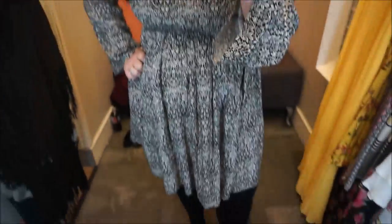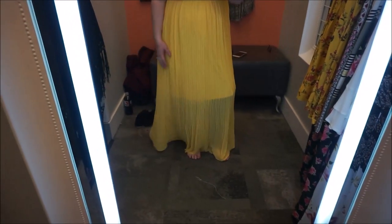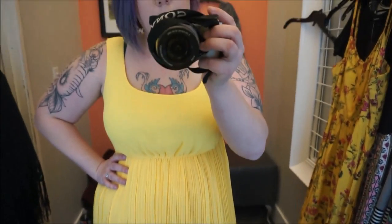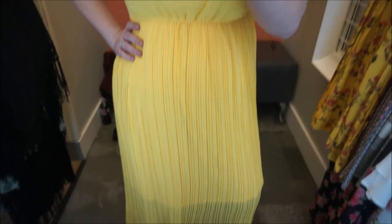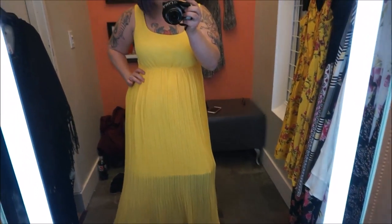Now we have this really pretty yellow dress. It's very 70s-esque — it's got this accordion feel and it's super, super comfortable. I feel like it needs something though, like a statement necklace or a jean jacket — probably a jean jacket, which I have, but I grabbed the wrong size. Anyway, I like this yellow; it's very springy.